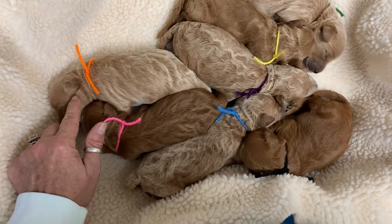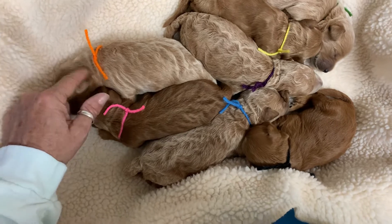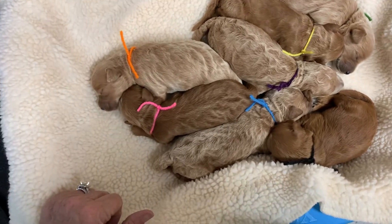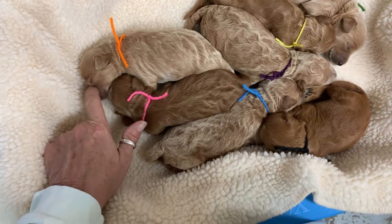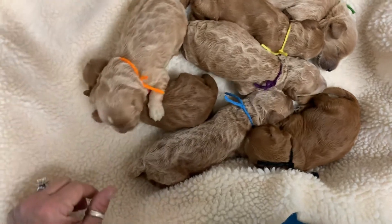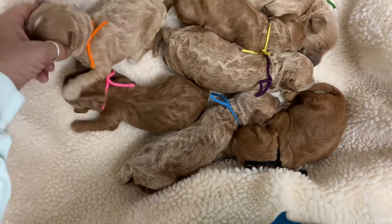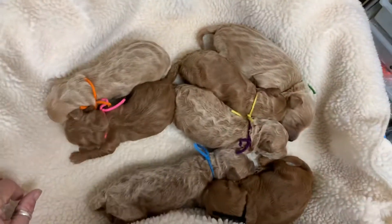Oh, you got a dirty ear — looks like you got milk in your ear! Where have you been, huh? Drinking from mama? You got some in your eye too. You've just been getting in there and pushing everybody else out, because look how big and fat you are — yeah, you little fat belly! You're bigger than your sister here. Looks like you've been pushing her out and getting all the milk.